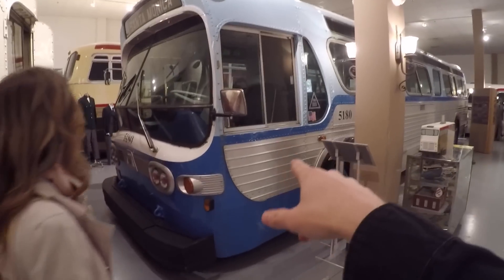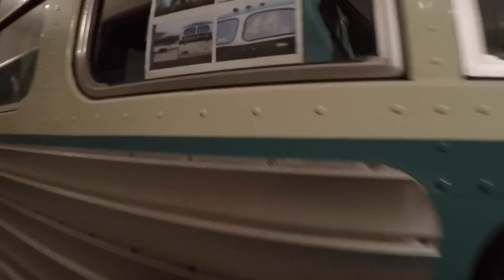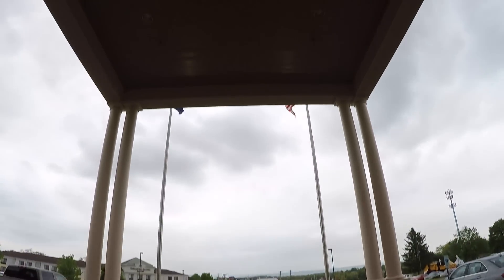I also got to see the bus from the movie Speed and Forrest Gump. I got a chance to walk inside the actual Forrest Gump bus, but it was a little dark so the footage wasn't that great. Thanks again to Nancy and the crew at the Antique Auto Museum for showing me around. I actually got to park my two ZL1s out front right under the overhang for the preview party, which was awesome.